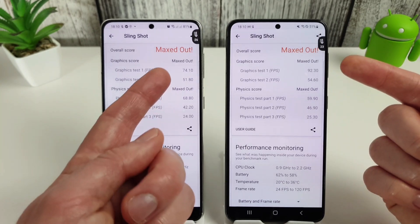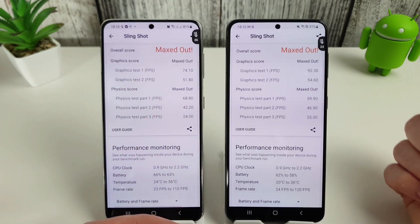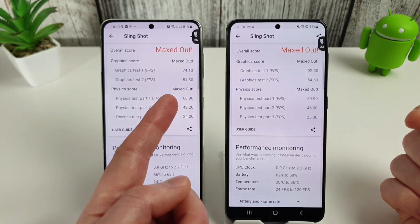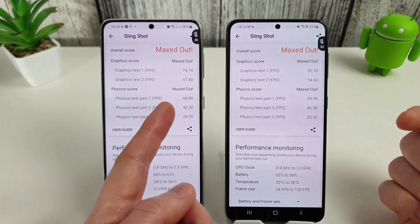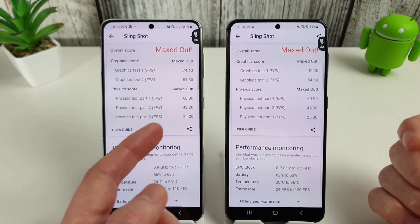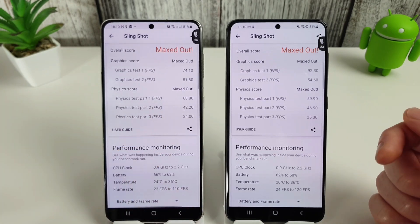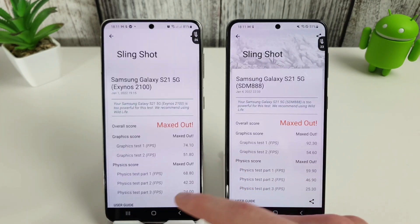Looking at the Slingshot comparisons: 74 versus 92, 51 versus 54, slightly higher on the physics test for the Exynos at 68.8 versus 59.9, but the next two scores are 4690 versus 4220 and 2530 versus 2400. That is definitely a win for the Snapdragon.